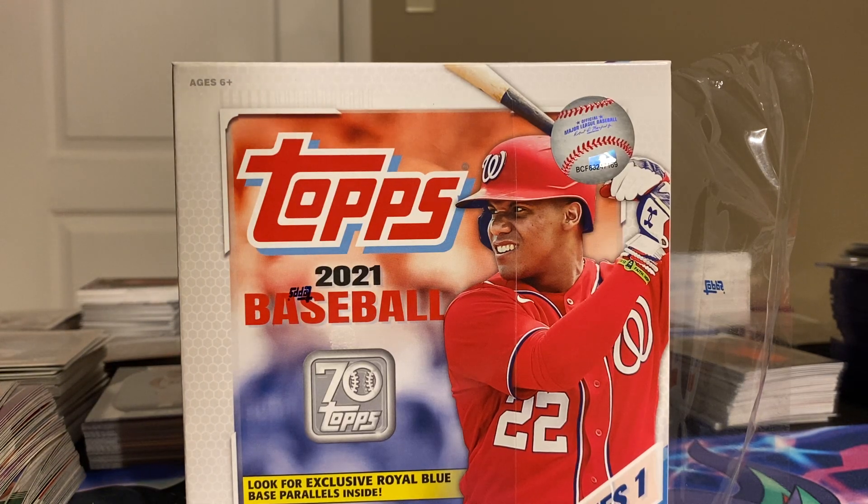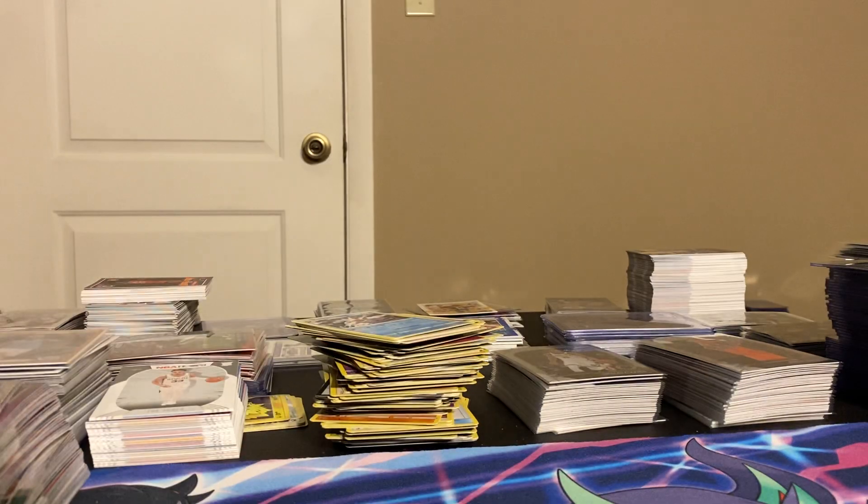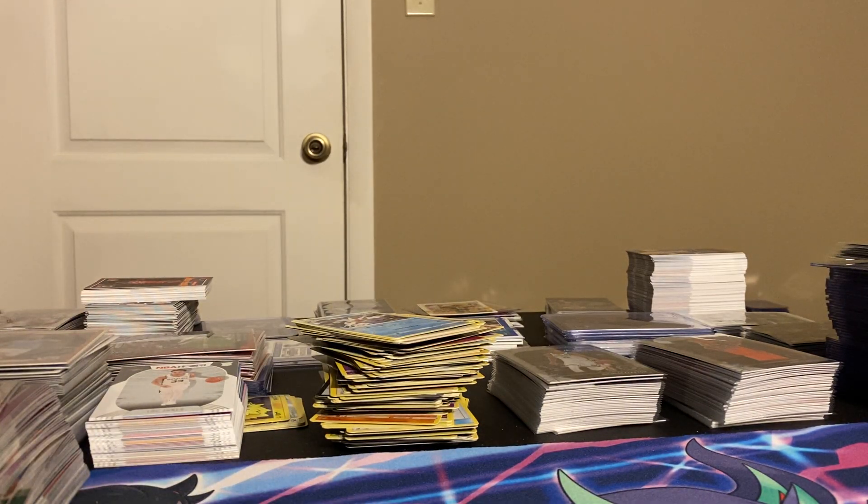What is going on guys, it's Rebel on a Mission back here once again and we are opening our last mega box from Walmart for Topps Series One 2021. There are 16 packs, 16 cards per pack. Last one we opened we got an autograph and a variation — I don't know what the odds are to get those. This thing is being very difficult to get open.